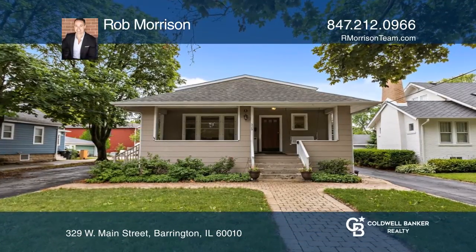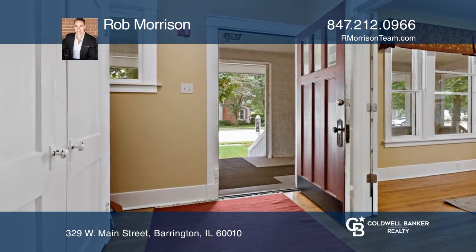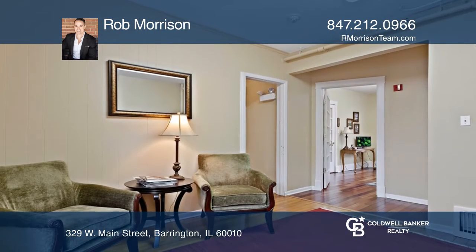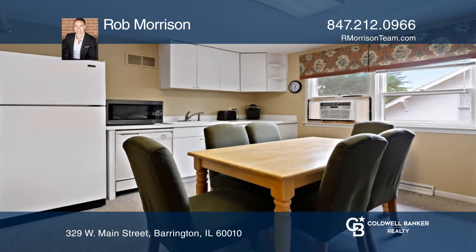Scrupulous attention to detail is evident in the refinement of this 1917 building, zoned both business and residential. An exceptional place to call home with quality craftsmanship throughout.